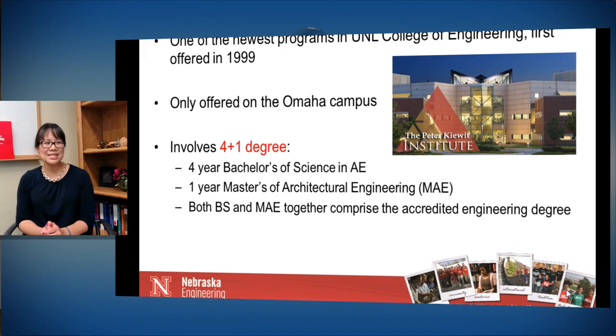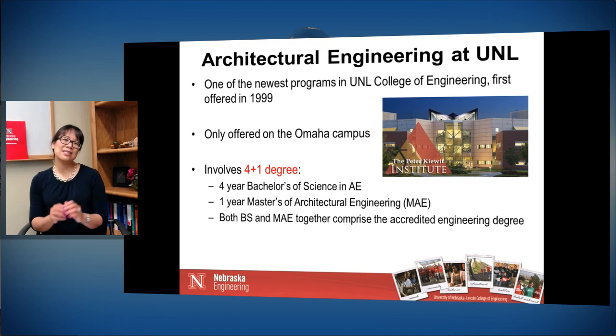We find that this five-year sequence is necessary because architectural engineers really are composite engineers — we're teaching you everything about structures, everything fundamental about mechanical engineering, and fundamental about electrical engineering. In order to get all the information and training together for you to be a professional architectural engineer, the best programs, and we want to be one of the best programs, really do involve a five-year sequence.